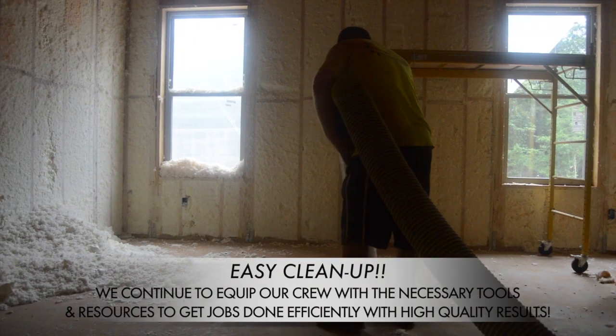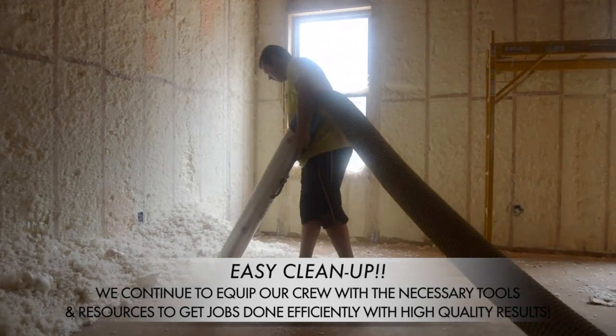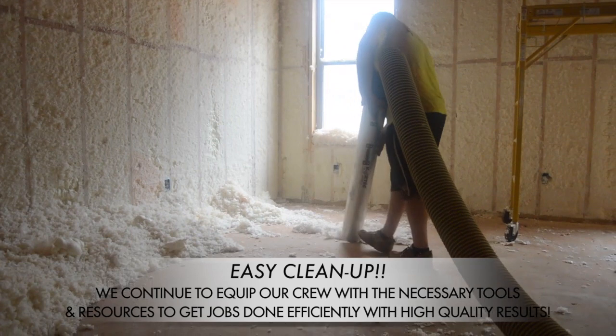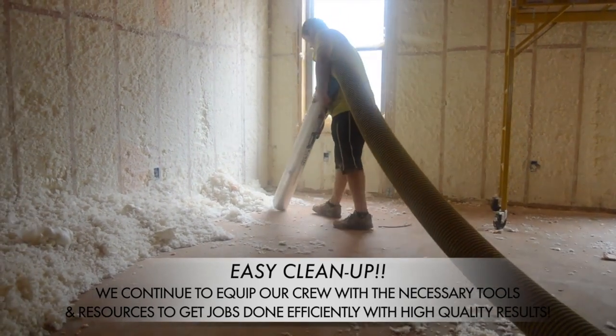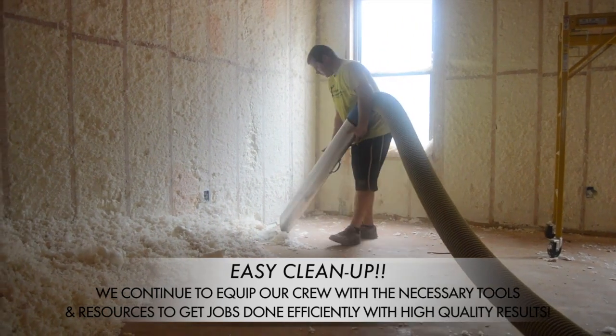There's usually a pile of foam shavings after trimming wall cavities. This high-powered Honda vacuum makes the cleanup process very easy and efficient. We continue to equip our crew with the necessary tools and resources to get jobs done efficiently with high quality results.